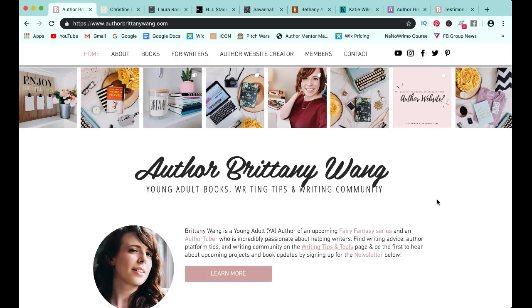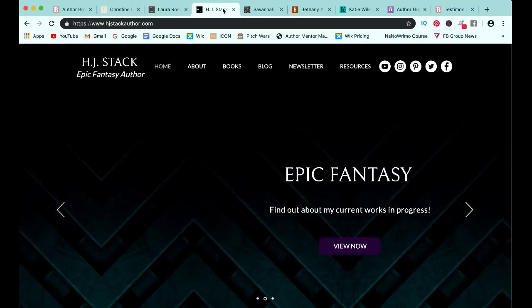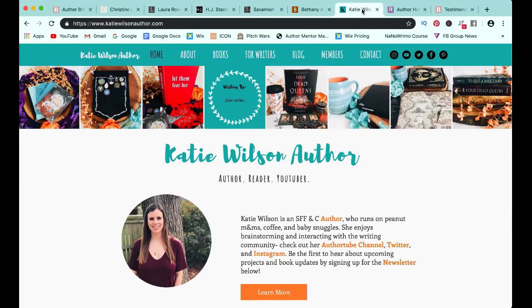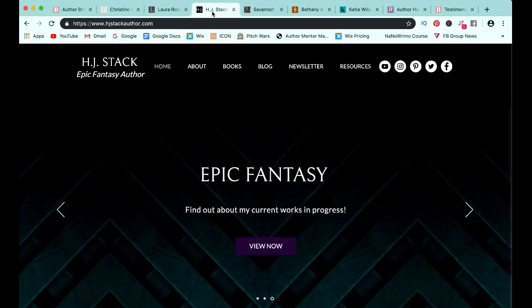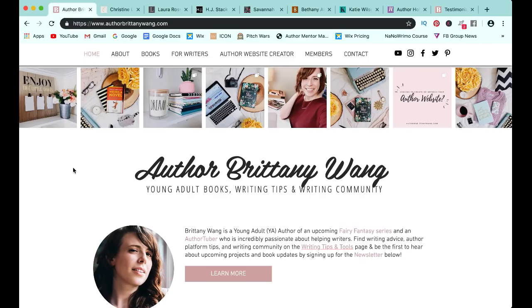As we talk about author website design today, I'm really excited to show you a little bit of my own website, but also the websites of some of my author website bootcampers, including Christine Rowland, Laura Ross, H.J. Stack, Savannah J. Goins, Bethany Atazada, Katie Wilson, and Holly Davis. I'm so proud of all of these ladies. They were so fun to work with as we used Wix.com to create such different designs with such different flavors. I'm really excited to go through and show you some of these specific pages and give you a few tips so you can have some concrete examples of what your website could look like.